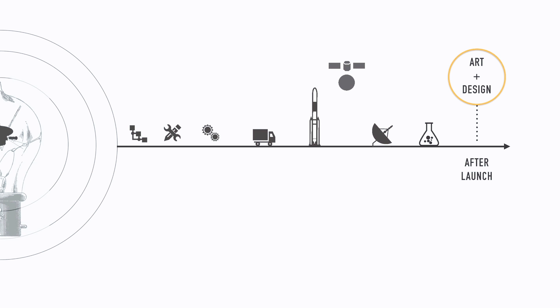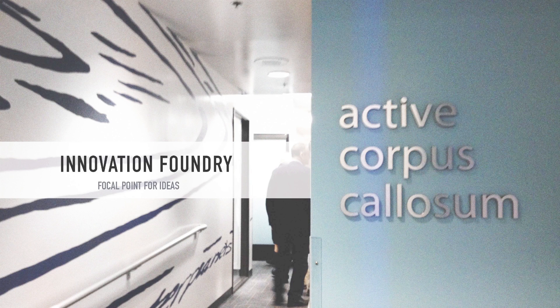Design as I knew it didn't exist yet. So I became an advocate for art and design in general, taking on projects that were a little bit outside of my comfort zone. The thing is, all of these projects, as amazing opportunities as they were, came at the end of a process. Then I found the Innovation Foundry, the focal point for ideas. The Innovation Foundry has teams of engineers and scientists who take a mission idea and push it through the proposal process.